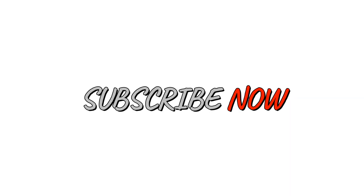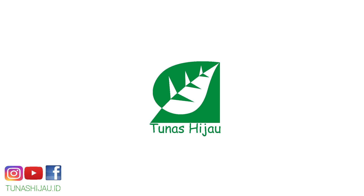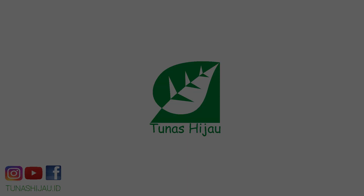Oke teman-teman, terima kasih sudah menyaksikan penyampaian tentang proyek lingkungan hidup saya. Semoga apa yang saya sampaikan bisa bermanfaat untuk teman-teman yang sedang menonton di rumah. Terima kasih, jangan lupa untuk like video ini, tinggalkan komentar positifnya, share, serta subscribe YouTube. Tidak ada usaha yang mengkhianati hasil. Mari terus bergerak agar bumi tetap lestari. Salam bumi, pasti lestari.